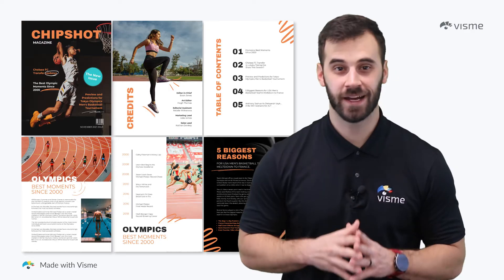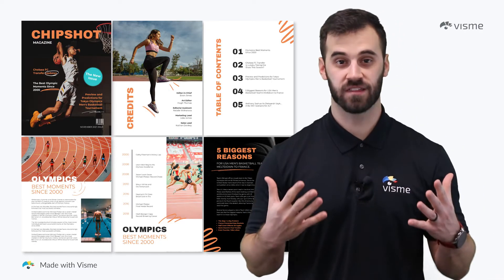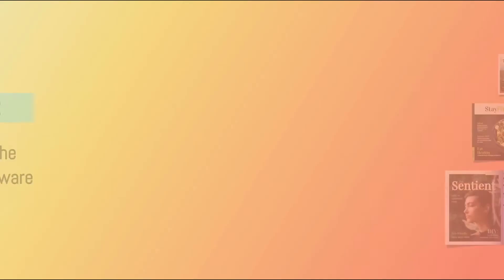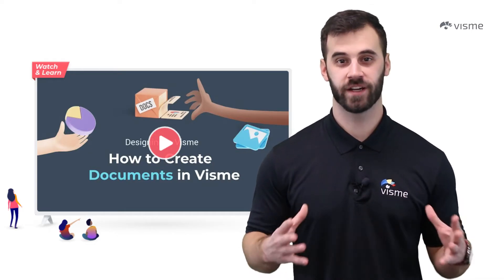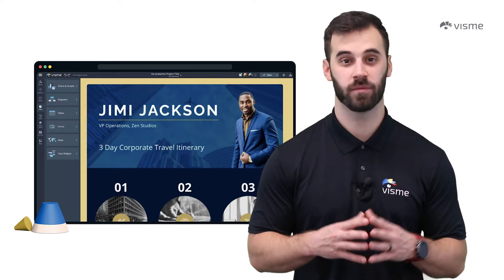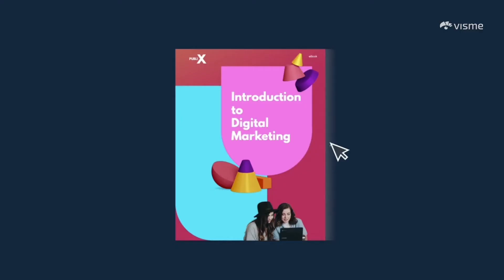Our first digital magazine template example is here — this one was built with athletes in mind. It's modern, bold, and easy to read or just skim, and it's available on Visme's website right now. Next, you'll want to start considering the software you're going to use. Visme is an excellent option with easy-to-implement interactivity, freedom of design, and modern publishing options.